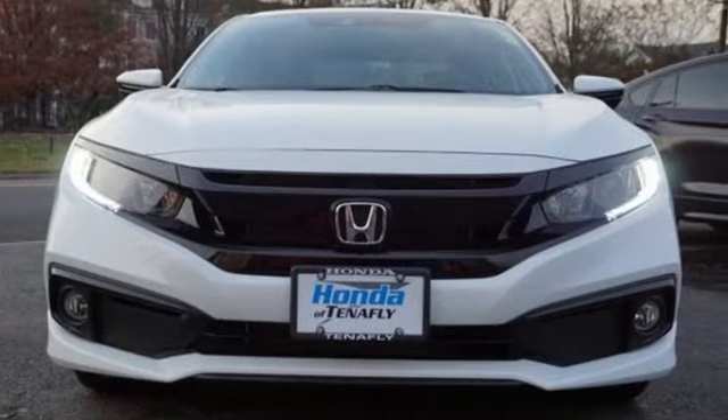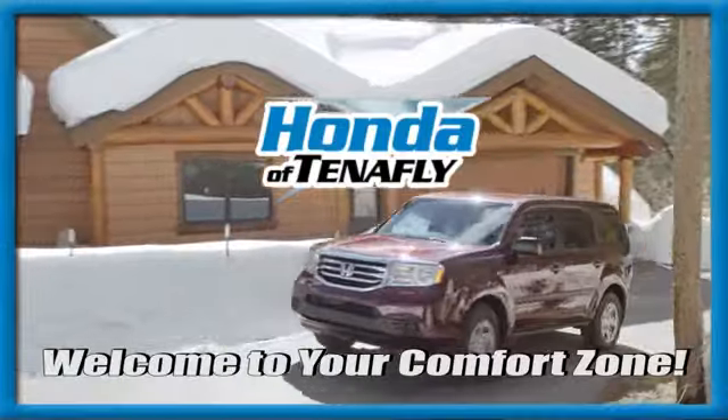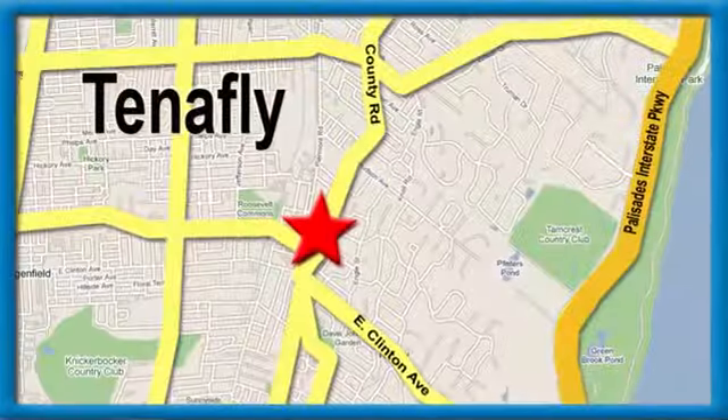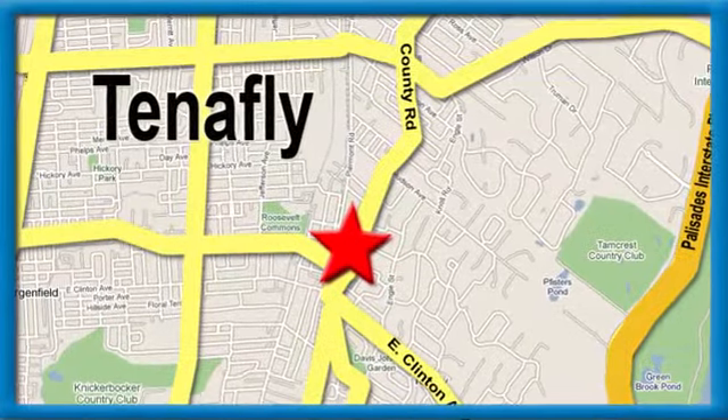There's even more to see in person. Take it for a test drive today. Welcome to your comfort zone. Honda of Tenafly — we're conveniently located minutes away from Route 4, Route 9W, and the Palisades Interstate Parkway.